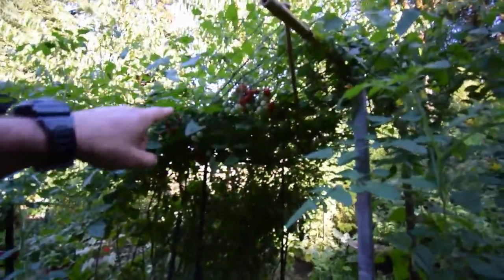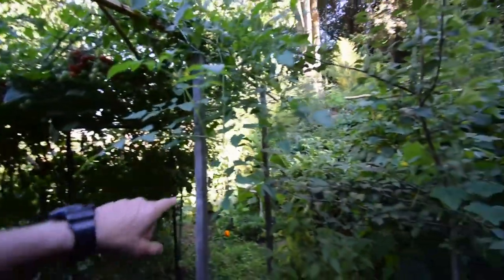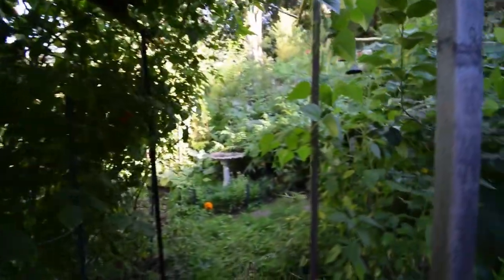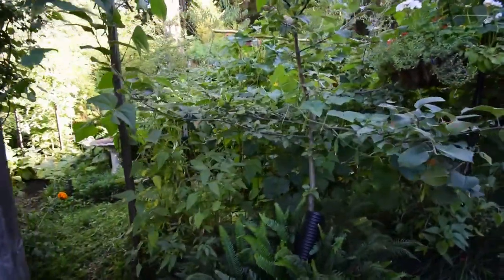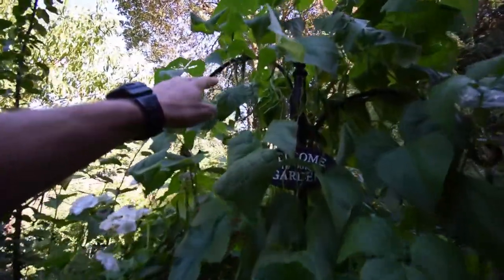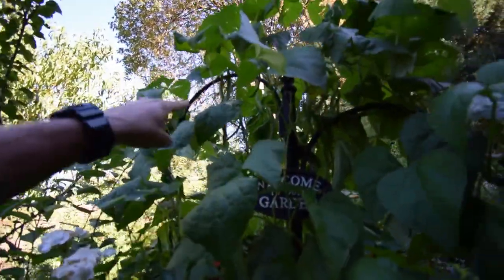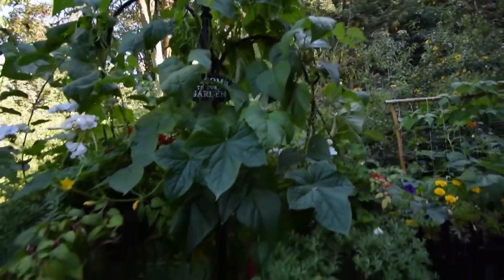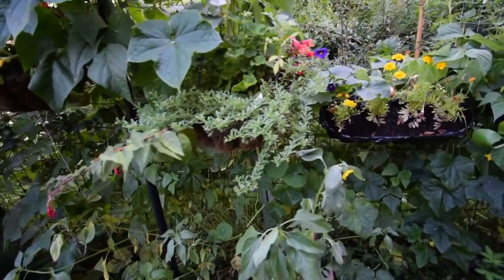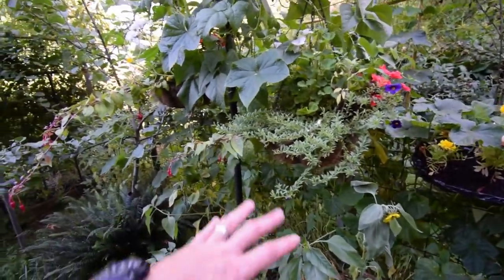We had a lot of tomatoes — as you saw in the green bucket today — that I harvested off of this trellis, those two plants there, and that cluster over there of Montesinos. We've been getting a lot of the Monte Cristo beans too. You can see there's still a lot on here. We had a whole tray of these last night baked in the oven with Parmesan cheese sprinkled on top and olive oil — that's really good.